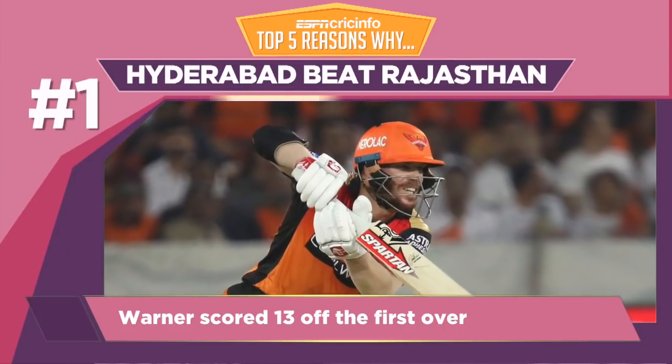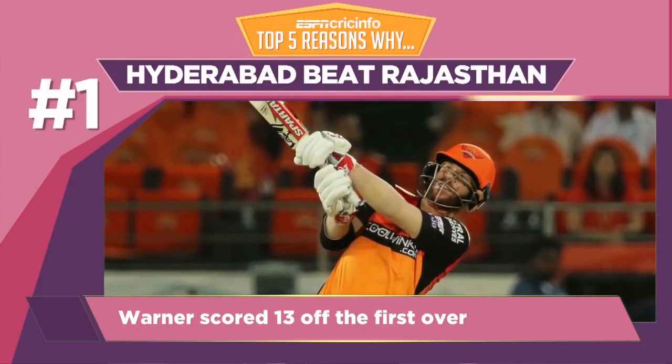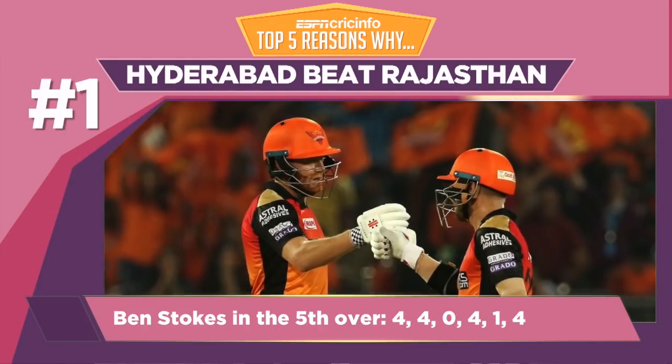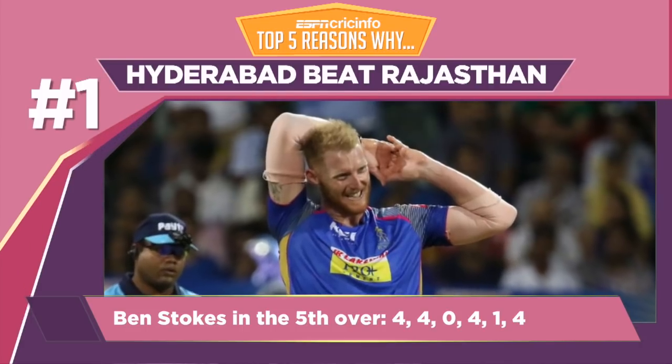David Warner got Hyderabad off to a blazing start, scoring 23 runs within the first two overs. His partner faced just 9 balls in the first six overs but managed three boundaries in them. The pair brought up the team's 50 in the fifth over by smashing Ben Stokes for 17 runs.